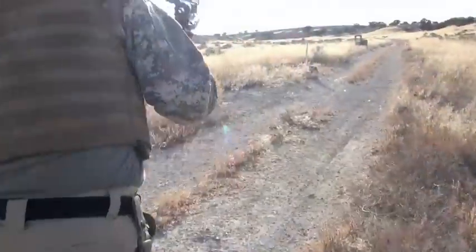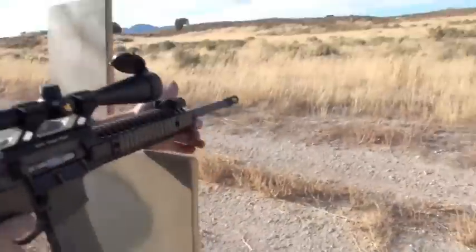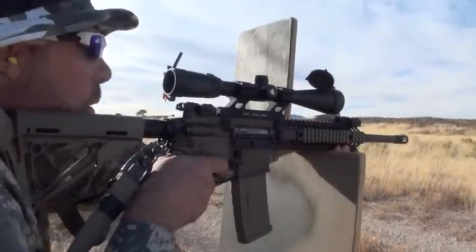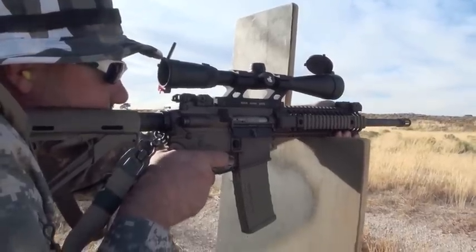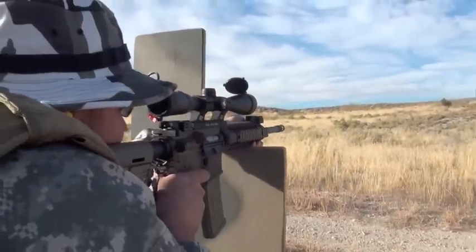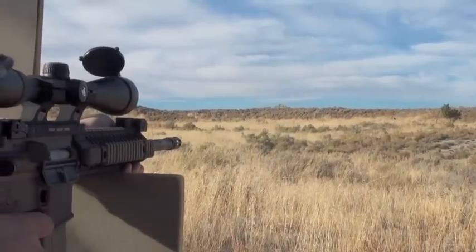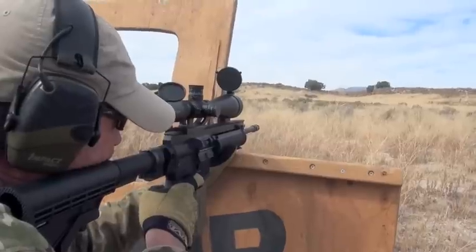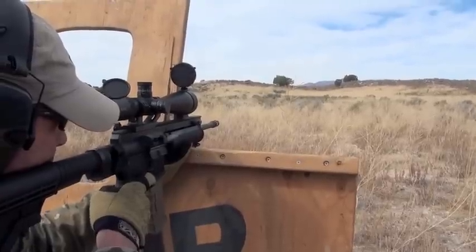One thing I forgot to mention is recoil impulse — this is a big thing in the DI versus piston debate. I actually like DI impulse better. A lot of piston guns, including this one, have a more defined two-stage recoil you can feel — the piston section recoiling in addition to the cartridge recoil. I'd call this a medium recoiling piston gun. A harder recoiling one would be the Robinson Arms XCR; the softest I've shot is the Rock River PDS.